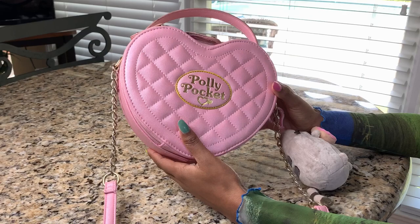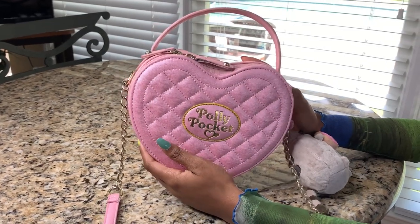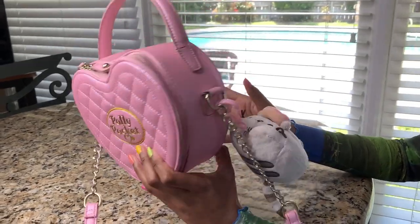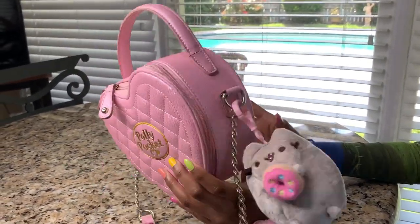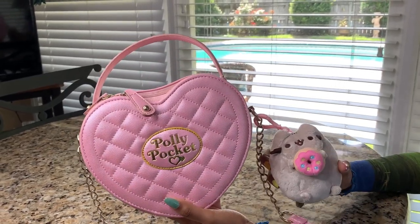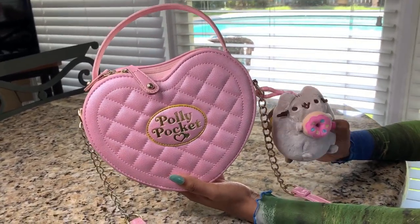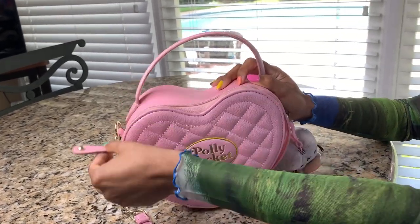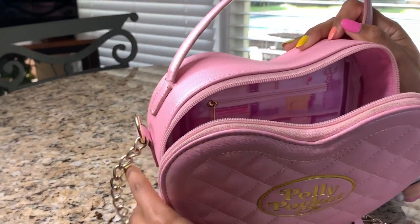Starting off with this one — this is from Hot Topic. It was their Polly Pocket collection, I believe for Polly Pocket's anniversary. I think it was their 25th anniversary, but I don't really remember, so correct me if I'm wrong.